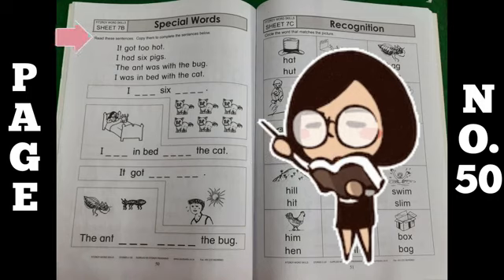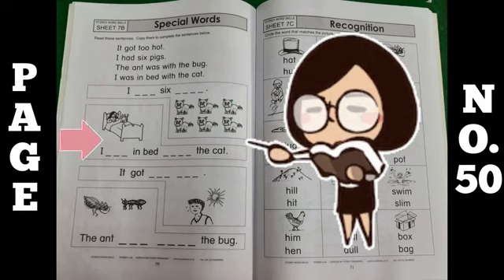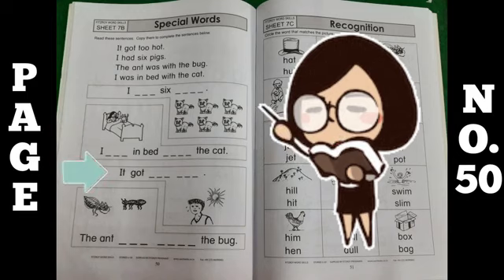What you have to do is read out these sentences, and in the blanks you have to complete them. Now: I had six pigs. I was in bed with the cat. I got too hot. And the last one is: the ant was with the bug.